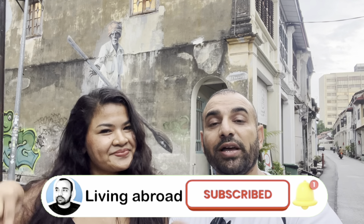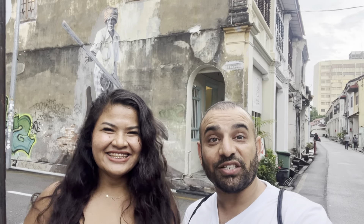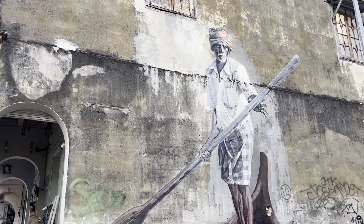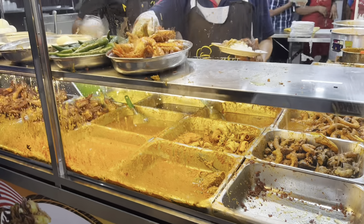For lunch we're stopping at the restaurant Hamidia behind us - check how big this lineup is! If you want to see more details about the food here in Malaysia, be sure to hit the bell notification so you don't miss our full-on food tour of Malaysia.